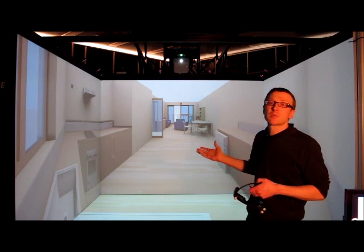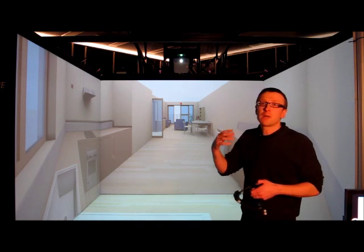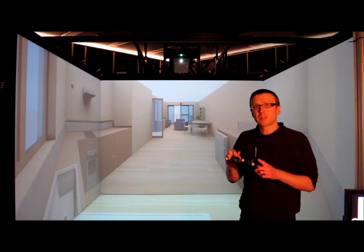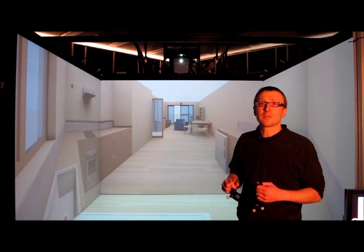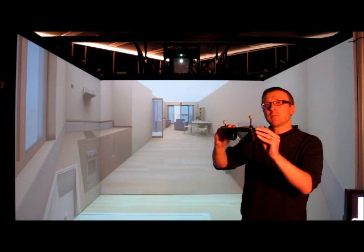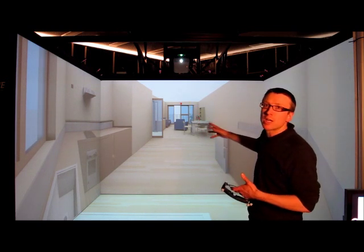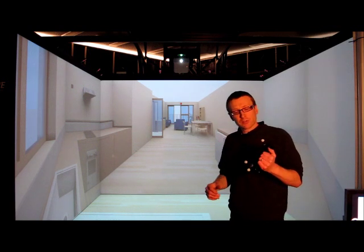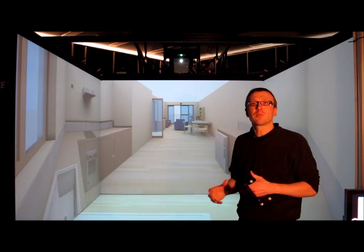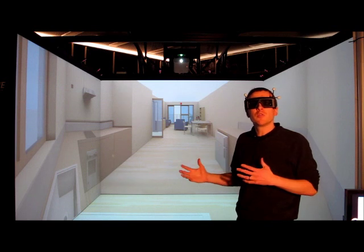In this model behind me we have a mock-up of one of the high-tech apartments I mentioned earlier. This allows us to simulate being in the apartment as we would in the real world. Once I put these glasses on I'm able to get the full 3D effect and the full depth of actually being there. On the glasses you'll see we have these reflective balls, which allow us to do head tracking in the CAVE. Along the top edges of the CAVE we have ten infrared cameras that detect the position of these reflective balls and adjust the image based on our position within the CAVE.